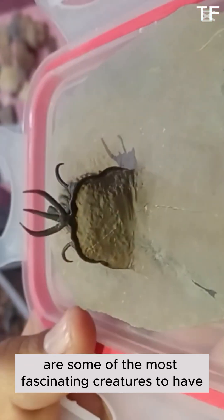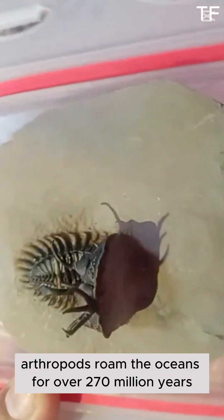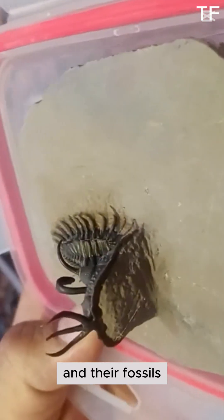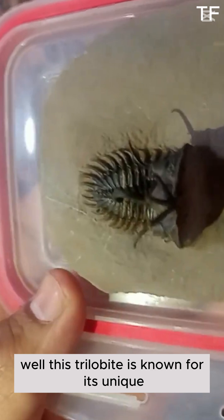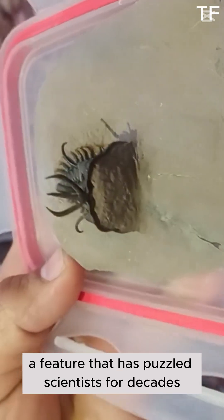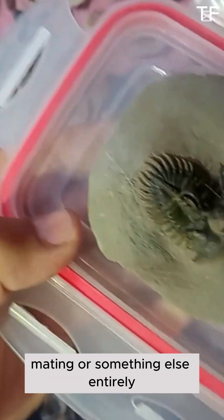Trilobites, like the Wallisarops, are some of the most fascinating creatures to have ever lived. These ancient arthropods roamed the oceans for over 270 million years, and their fossils provide us with a glimpse into a world long gone. But what makes the Wallisarops so special? Well, this trilobite is known for its unique trident-like protrusion, a feature that has puzzled scientists for decades. Was it used for defense, mating, or something else entirely?